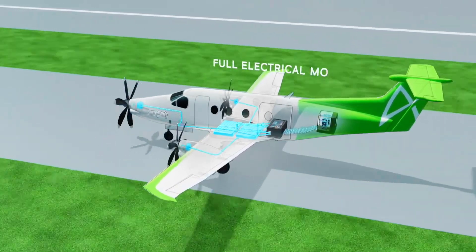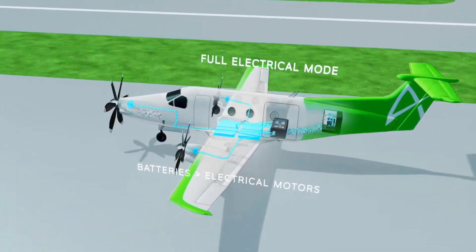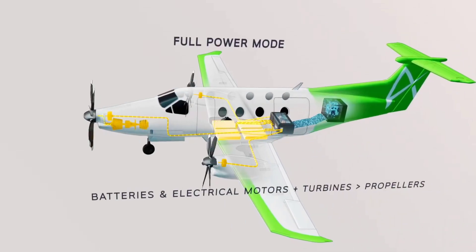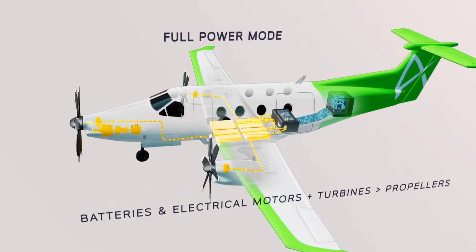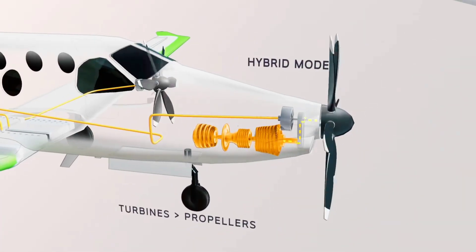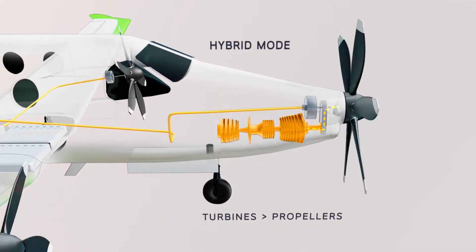Depending on the aircraft's configuration and how they're integrated, the Enginius motors can either supply power alone or be integrated into a hybrid system. They could help fly anything from small VTOLs like the ATEA to commercial aircraft transporting up to 150 people. The ATEA thus becomes the first aircraft to use this motor, but Safran already has a number of other customers lined up, including Aura Aero, By Aerospace, CAE, Diamond Aircraft, Electra, T-Cab Tech, and Voltero.